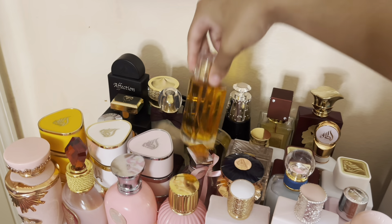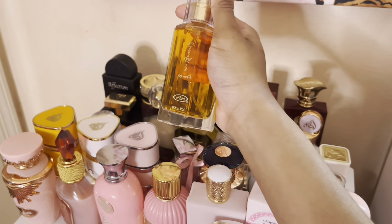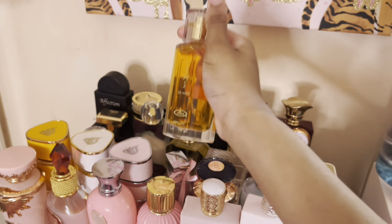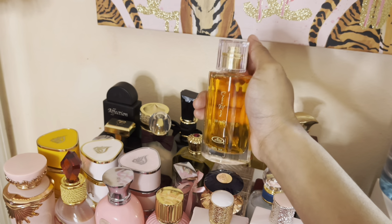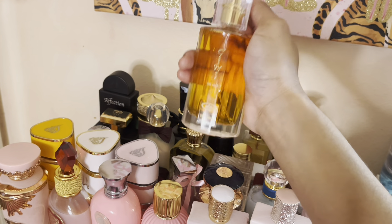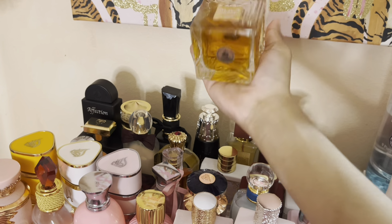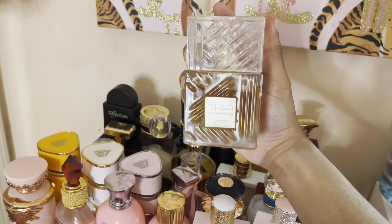Then we have Choco Musk — y'all already know I went viral for talking about this scent. This smells like vanilla extract, hot chocolate, and marshmallows. You will get compliments — I cannot stress this enough. She's just a little weak, that's all, but she smells really, really good. Choco Musk is really that girl. If you're a vanilla lover, you'll love Choco Musk.